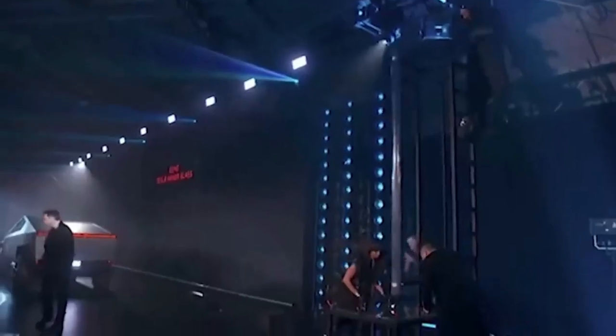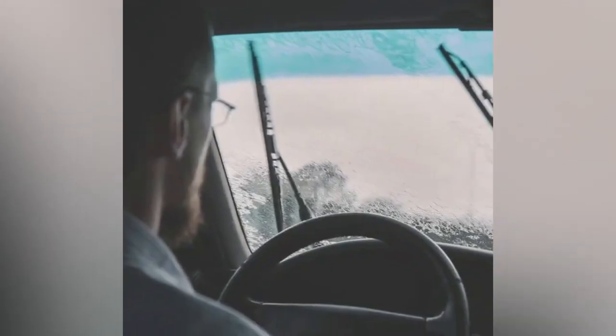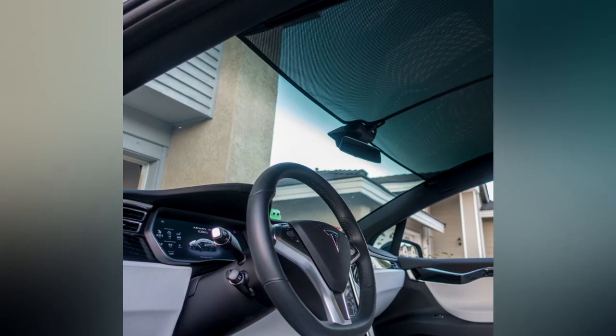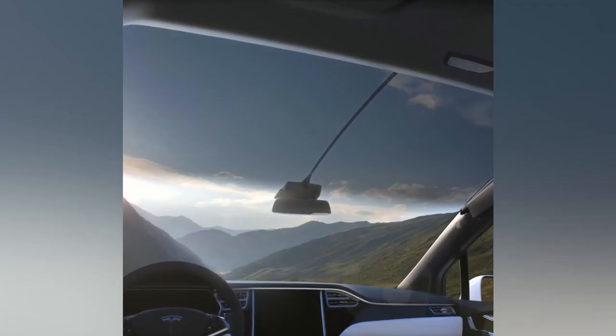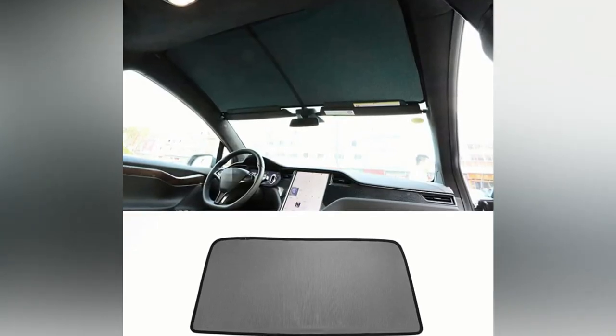Let's talk about the Tesla Semi's legendary thermonuclear explosion-proof glass that Elon Musk boasts about. This isn't just any ordinary glass — it's a feature that could save trucking companies a ton of money. With regular semi-truck glass breaking an average of once a year, the cost of repairs and lost revenue can be a real headache for drivers. But with Tesla's unbreakable glass, drivers won't have to worry about any of that.